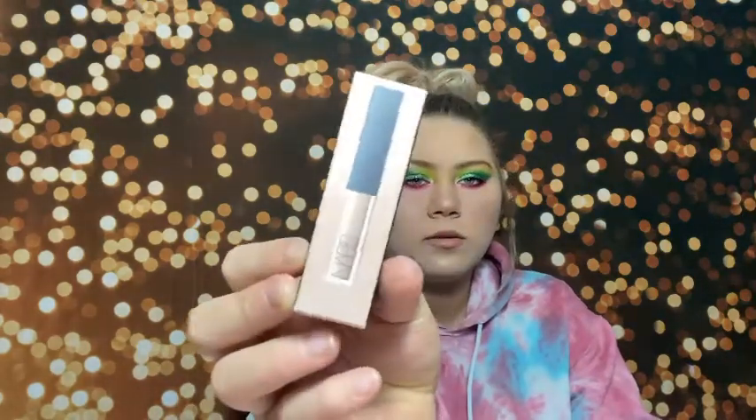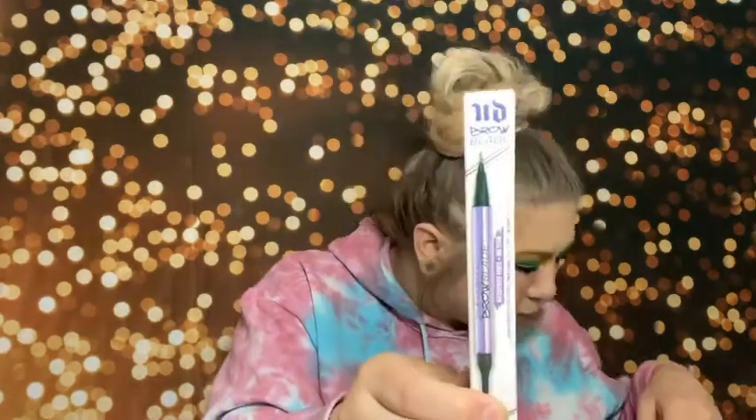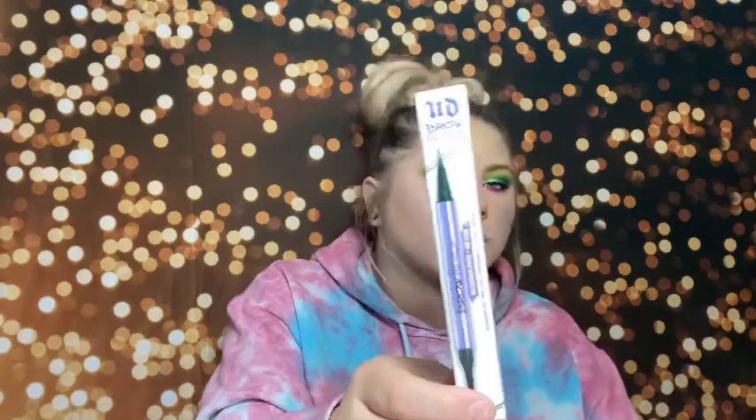I got a NARS Radiant Creamy Concealer in Vanilla Light — I've been wanting to try this. I also bought another Urban Decay Brow Blade in Taupe Trap, a different shade than my current Brown Sugar which is a little too warm. This brow pencil was in Ulta's 21 Days of Beauty sale, so it was 50% off. Then I got the Tarte Ultra Creamy Concealer because Tarte Shade Tape is a little too drying for my skin. I also got the NYX Milky Gloss in Milk and Honey — just a very light nude gloss that looks stunning.